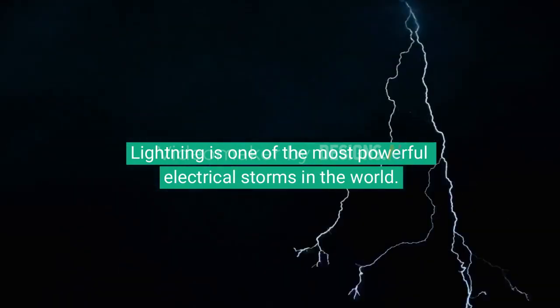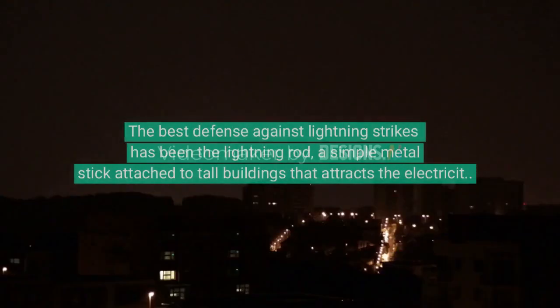Lightning is one of the most powerful electrical phenomena in the world. The best defense against lightning strikes has been the lightning rod — a simple metal stick attached to tall buildings that attracts the electricity and guides it safely to the ground.